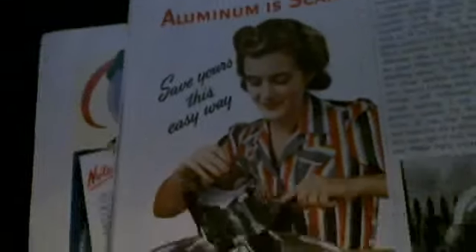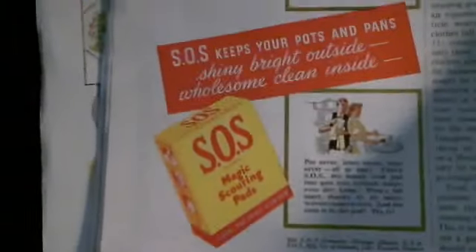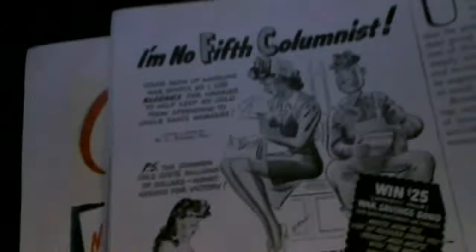And here are the SOS pads. This is from during the war. I just like looking at the old ads and seeing how they were — how it was back then.